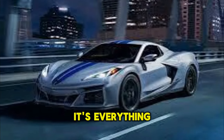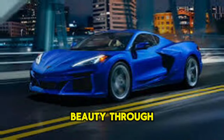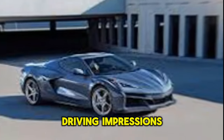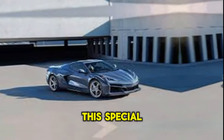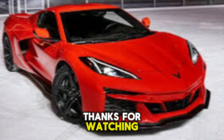In the coming weeks, I'll be putting this beauty through its paces, so be sure to stay tuned for some driving impressions. Thanks for joining me on this special day — don't forget to like and subscribe for more Corvette content. Thanks for watching!